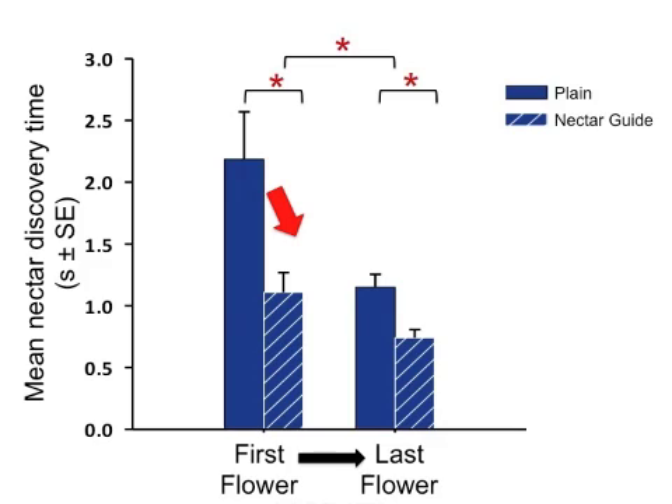Although the discovery time benefit of a nectar guide is clear on the first flower of a foraging trip, nectar guides still speed discovery for bees on their last flower of a trip.